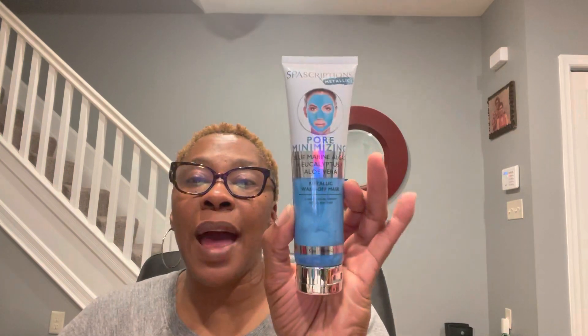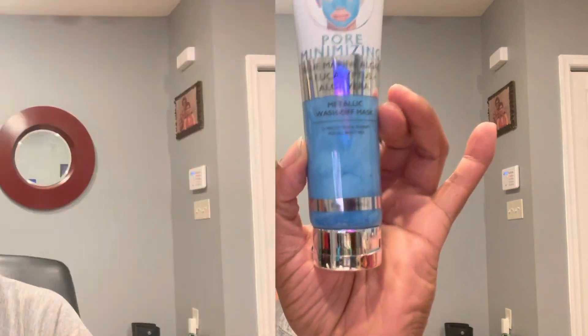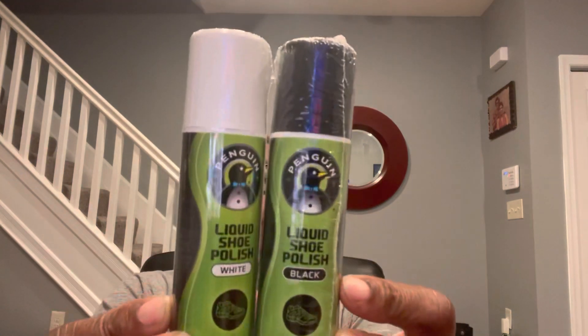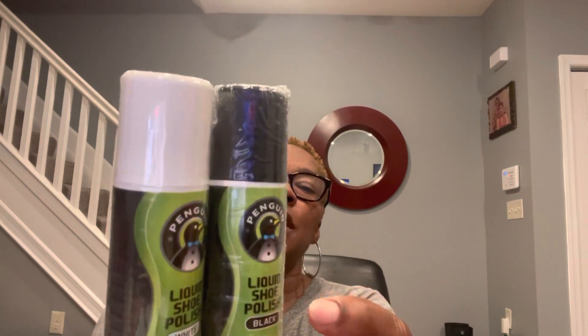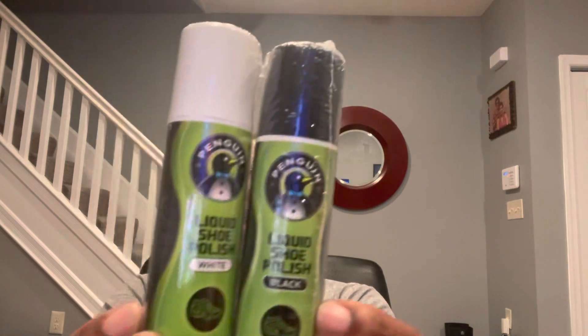Spa Scriptions metallics, pore minimizing, blue marine algae plus eucalyptus and aloe vera — metallic wash off mask, five ounces. Penguin liquid shoe polish in black, 2.5 ounces. I also picked up one in white — they both show tennis shoes on the packaging, so I thought this would be great for my boys' tennis shoes. I'm not familiar with Penguin products. On the back it says M Plus Footwear, which is out of Durham, North Carolina.